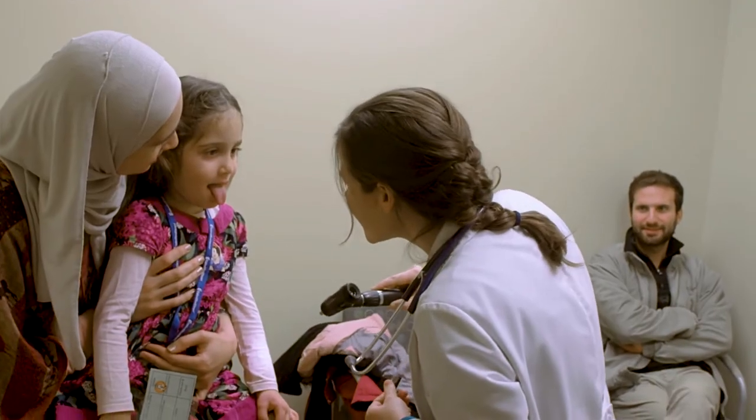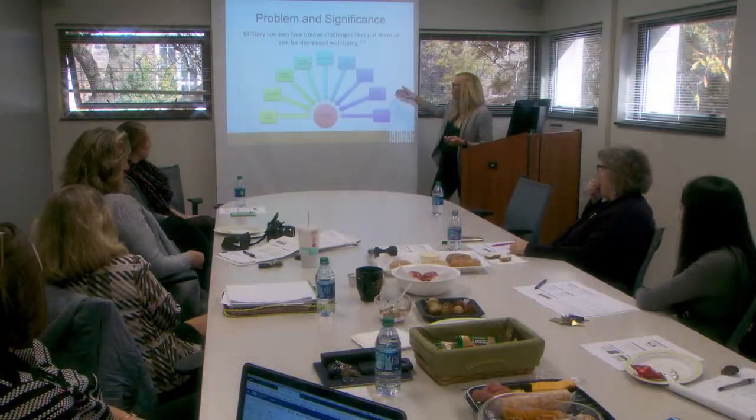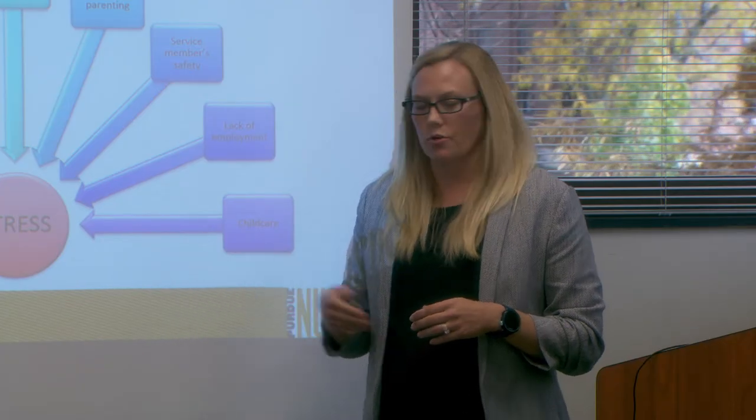I chose Purdue's DNP program because I feel like there's a prestige that comes with Purdue, and the education you get here is very sound. It's a high quality education — something you have to work hard to get, and that makes you very proud to have it.